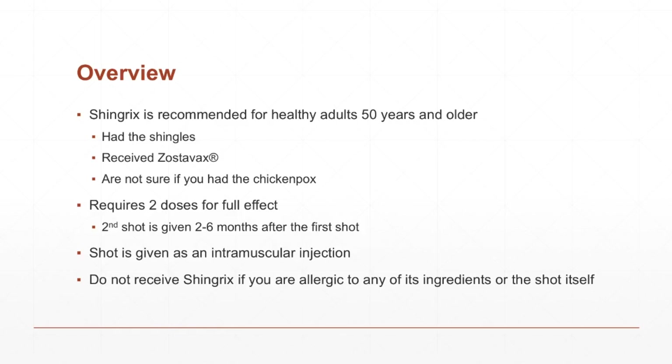The shot is given in the muscle, which is different than Zostavax. I did read where some health professionals may have mistakenly given it the wrong way because they were used to Zostavax. So just make sure you're getting it in your muscle, like you would for a flu vaccine. And obviously, if you're allergic to Shingrix or any of the ingredients in it, do not get the shot.